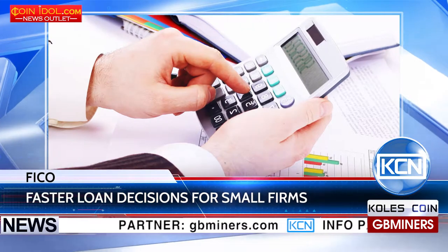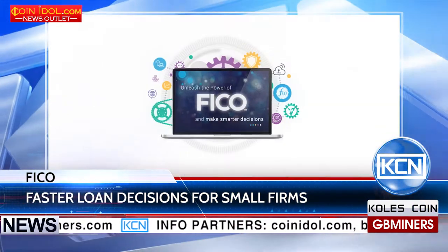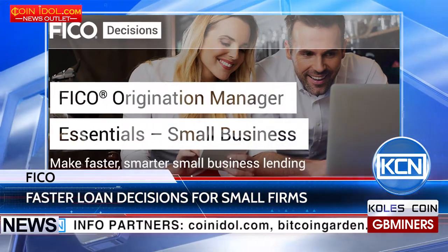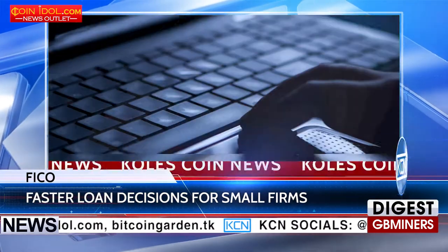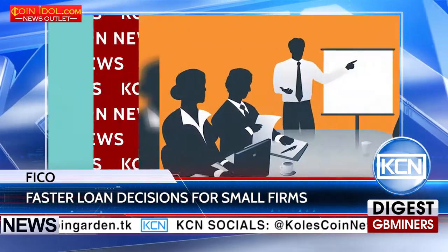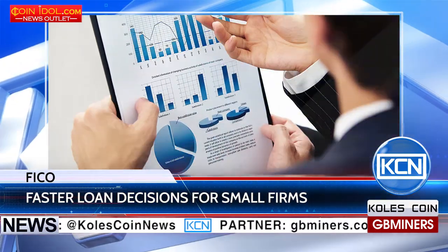FICO presents a product for faster lending decisions for small firms. Analytic software company FICO launched Origination Manager Essentials, which works as a cloud service. The product is an easy-to-use loan originating system that automates the decision process and gives small institutions access to the same powerful analytics and risk assessment for which FICO is known.